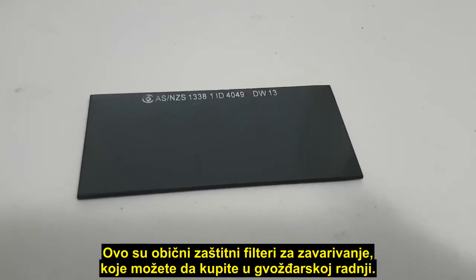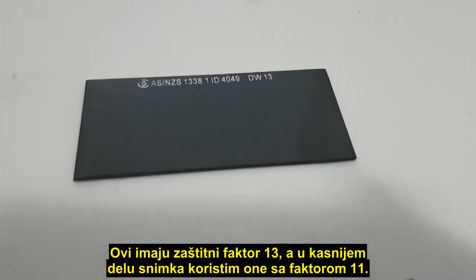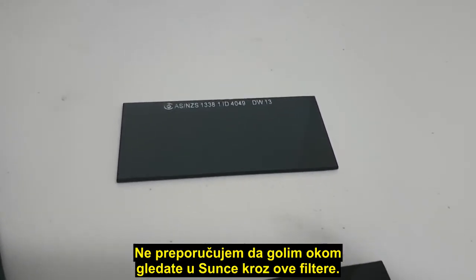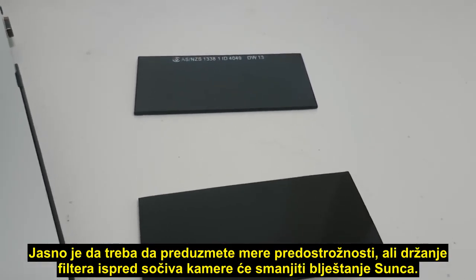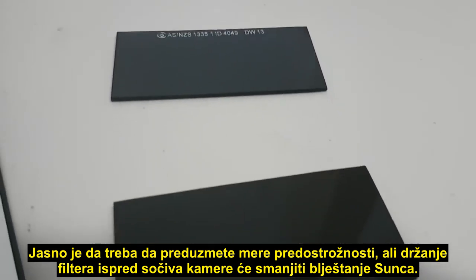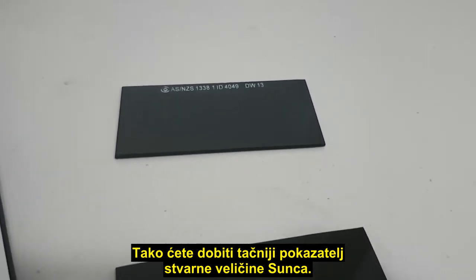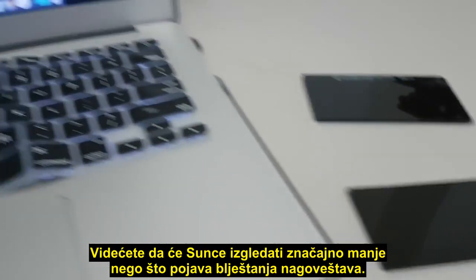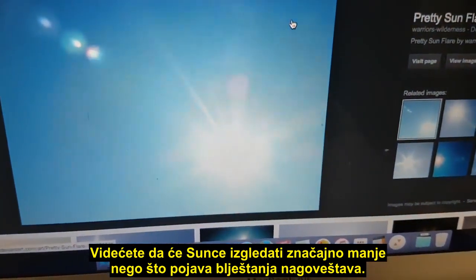These are just welding filters which you can get from a hardware store. There's a strength 13 and in the later part of my video I use a strength 11. I don't recommend looking at the Sun with your eyes through these filters — you need to take precautions there — but certainly holding them in front of a camera lens will reduce that Sun flare so you will get a more accurate indication of the true size of the Sun, which is quite a lot smaller than what is indicated by the appearance of the Sun flare.